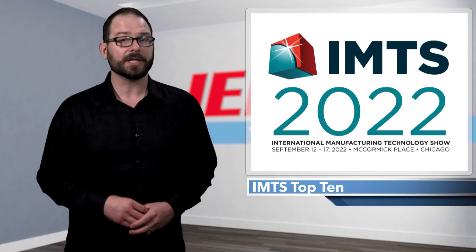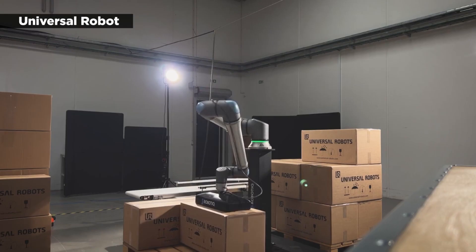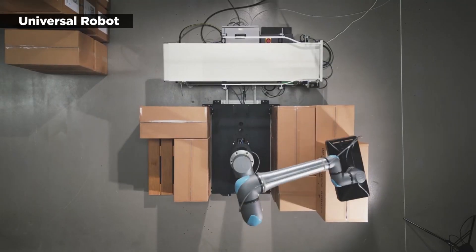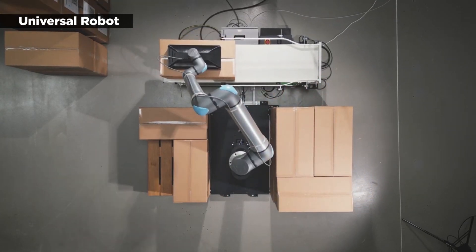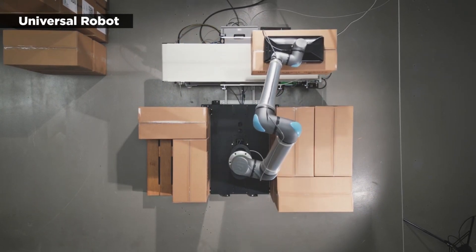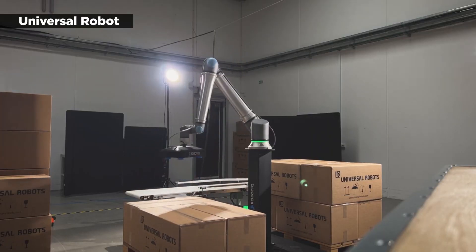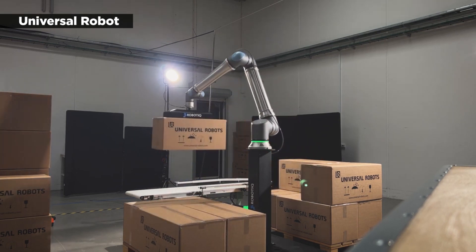Universal Robots is building human-scale automation, focusing on augmenting human workers rather than replacing them. At IMTS 2022, the company's UR20 made its U.S. debut. The naming system remains straightforward — the 20 can lift 20-kilogram payloads. The new UR20 also has a reach of 1,750 millimeters and is built to move into more machine-tending applications, including the ability to tend several machines at once. Anders Beck, UR's VP of Strategy and Innovation, said the company is "creating a world where workers learn how to work with robots rather than like robots."